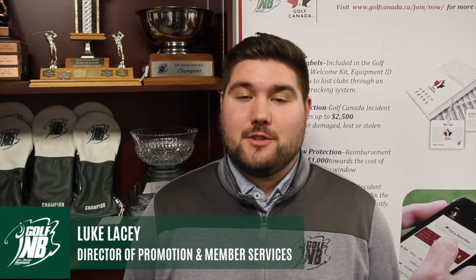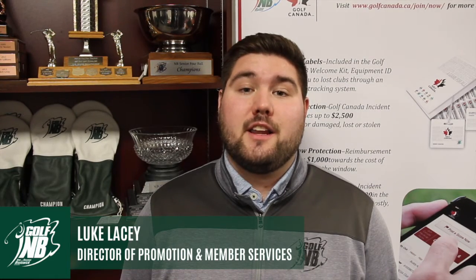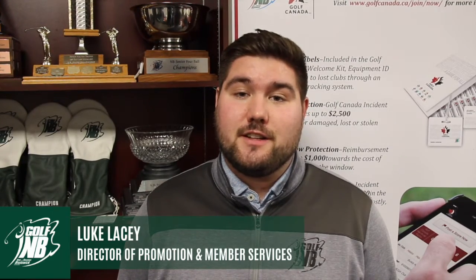I'm Luke Lacey, Director of Promotion and Member Services for Golf New Brunswick. As a member of Golf NB and Golf Canada, there are a variety of member benefits that we want you to be able to access so you can get the most out of your membership. Follow us in our video tutorial series and learn more.